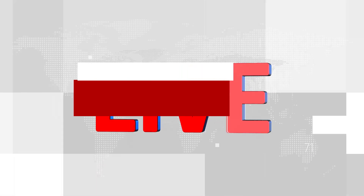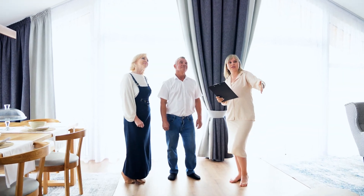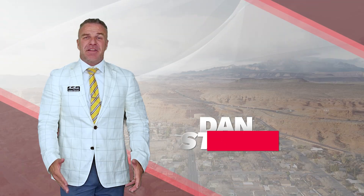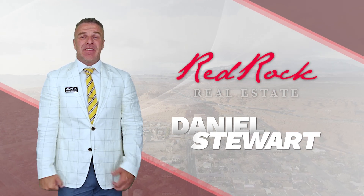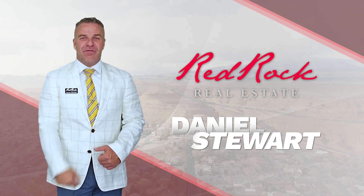Now that we're live, you can expect agents to be calling to take their clients to the home so that they can see it. The buyer's agent will accompany them, so you don't have to worry about that. Depending on the time of year and the market conditions, that will determine how long it will take for your home to sell. I'm Daniel Stewart with Red Rock Real Estate — your rock solid agent. I do all the heavy lifting to take the load off your mind so you can maximize your home value.